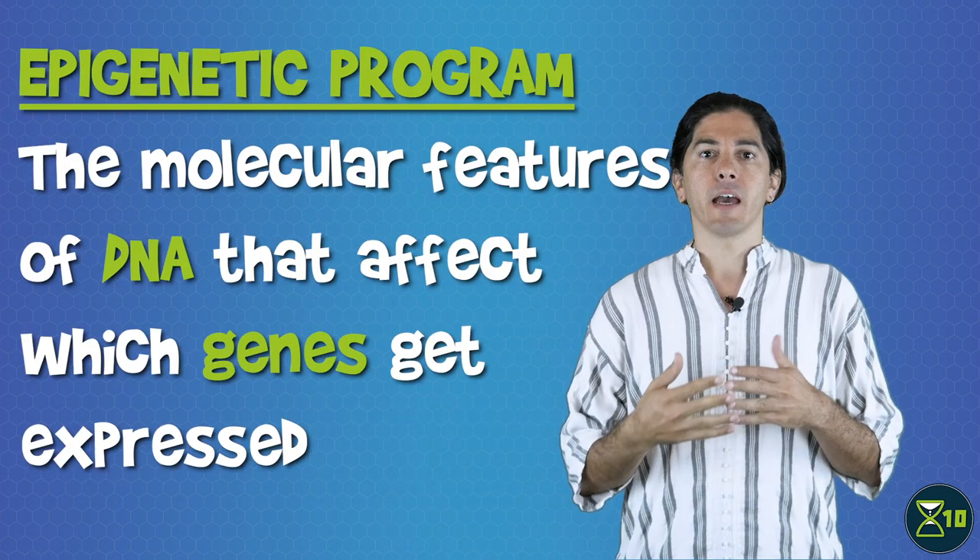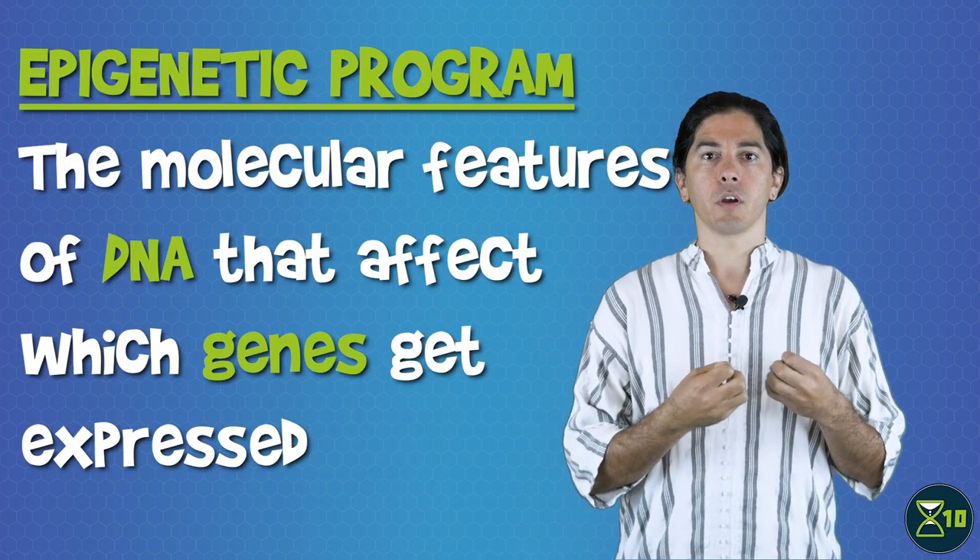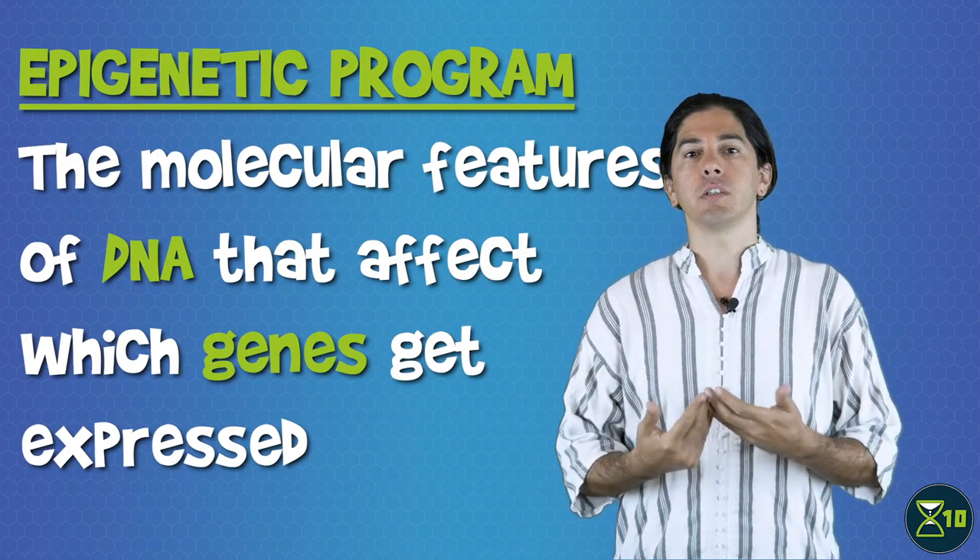As we explained in another episode, one of the hallmarks of aging is changes in the epigenetic program — that is, the molecular features of DNA that affect which genes get expressed. Because the epigenome is dynamic by its very nature, it might be possible to undo these changes, delaying or even reversing the damage caused by aging.